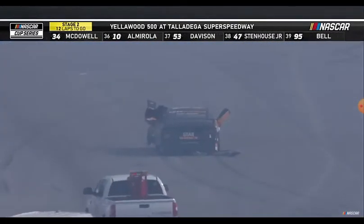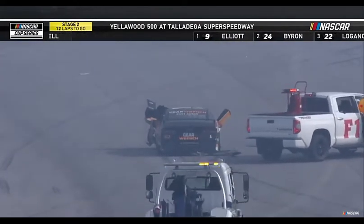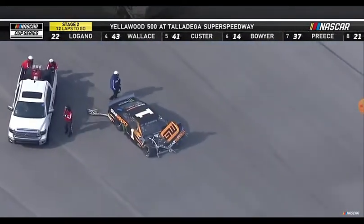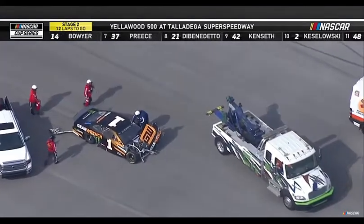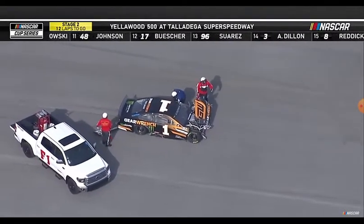Yeah, we'll have to take inventory of the carnage here. There's the one car — Kurt Busch. Hopefully he's okay. That was really big. He hit the wall. I thought he was going to flip over, and then he got hit, and that really saved the car from flipping over. So he's talking on the radio now, so he's okay.